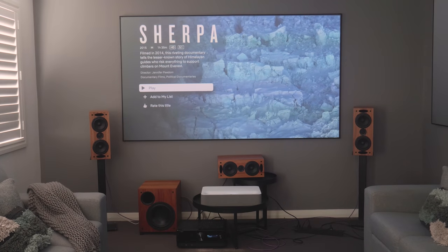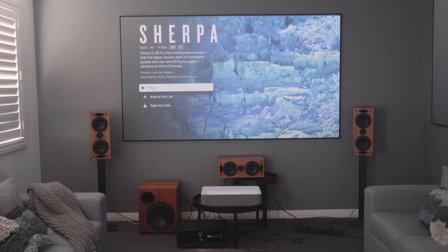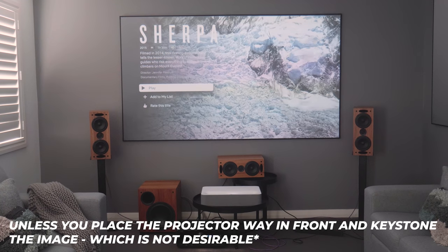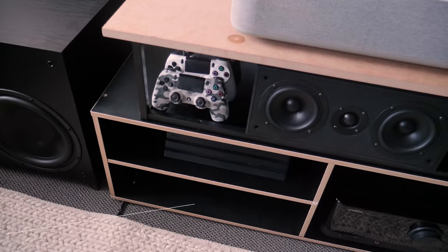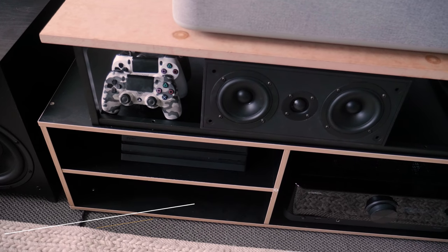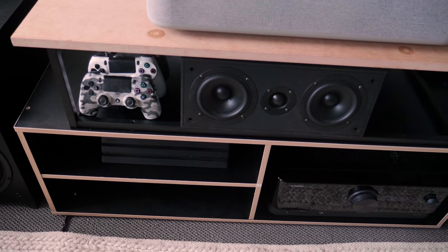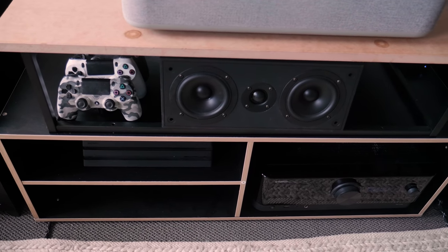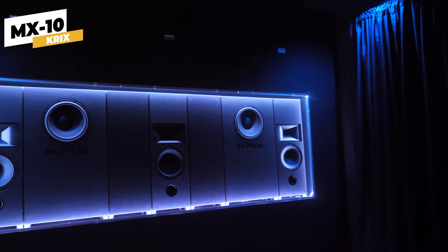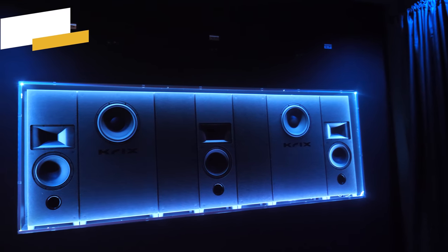As a home theater enthusiast, it is almost impossible to get the center channel to work with an ultra short throw projector, because both the center channel and the projector want to occupy the same space. If you place the center channel above the projector, it will block the light, so having it underneath is the only option, which can reduce the realism of sound because it will feel like it's coming from below. I do have speakers with a pretty decent dispersion pattern and angle them up, so it's pretty good, but the purist in me really wants to have it up higher.